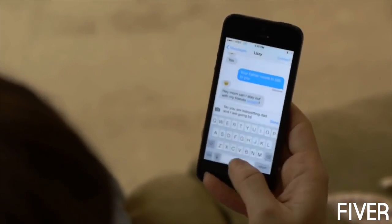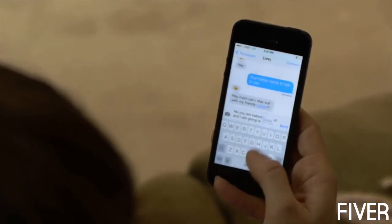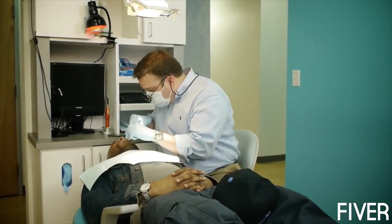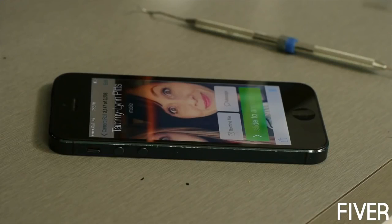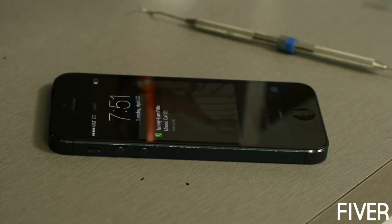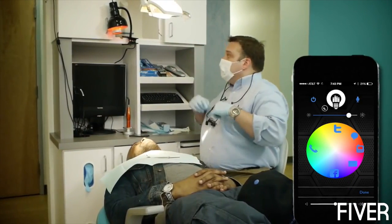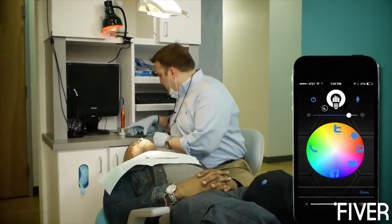Light Freak works in tandem with your smart device, allowing you to get visual notifications. Receive notifications throughout your home or office, no matter where your device is located. The included app allows you to set different colors for notifications. You'll know what's important before you get up and walk to your smart device.